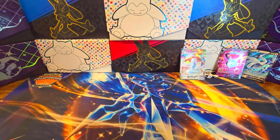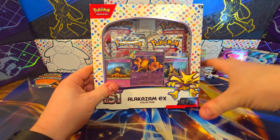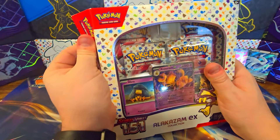Since we have three of the Alakazams, we'll go Crown Zenith, Alakazam, Zapdos, Crown Zenith, Alakazam, Zapdos kind of a thing, or we'll put a Zapdos in later.